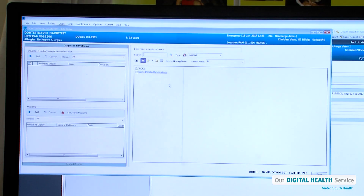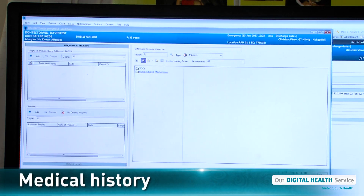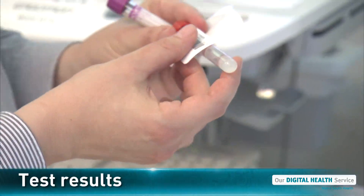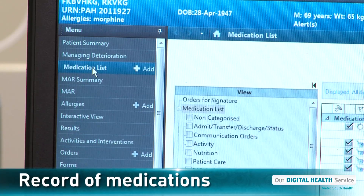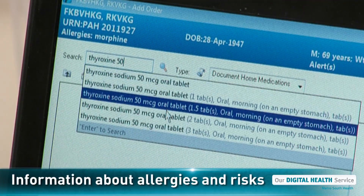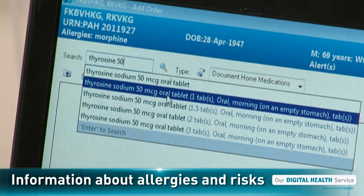A patient's electronic medical record includes their medical history, details of their medical treatment, results of a patient's medical tests for things like blood tests, x-rays and scans, details of medications which are prescribed for and administered to our patients, and details of any allergies or special information such as being at risk of falling, which our medical staff need to know about when caring for that patient.